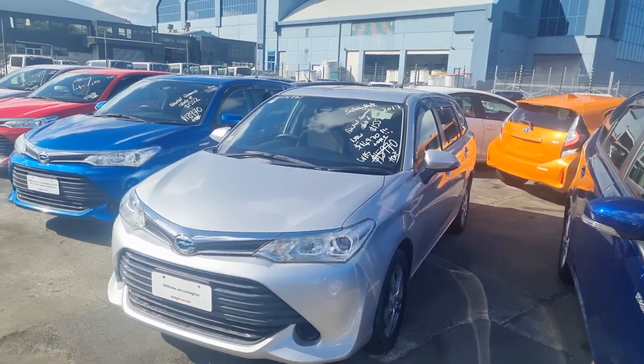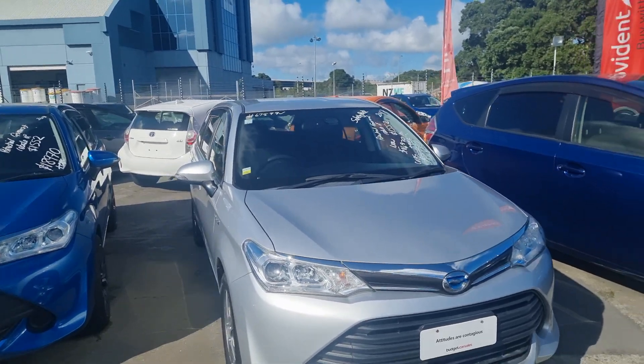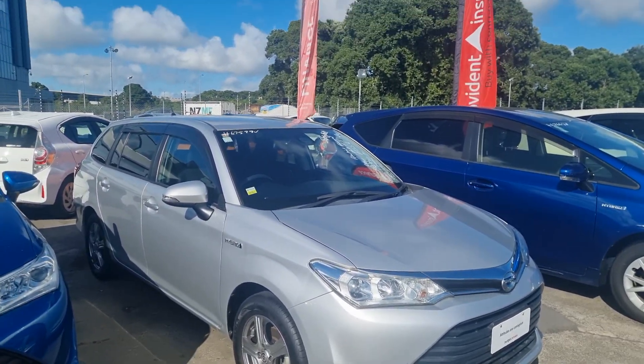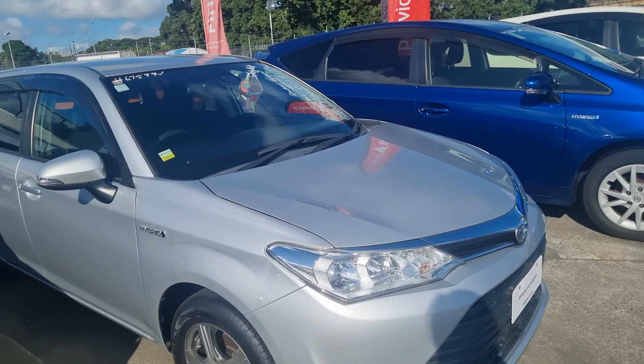Hi there, I'm Chris from Budget Cars. I'm doing a video for you on the Toyota Corolla Fielder that you inquired on. The one you inquired on is sold and will be taken off the website in a day or two, but we do have this one here which is very similar — same year, same K's. It's asking an extra $400 more because the condition is much better on this one.